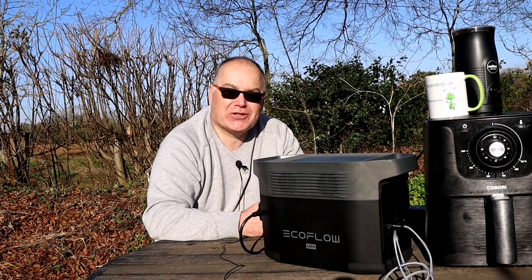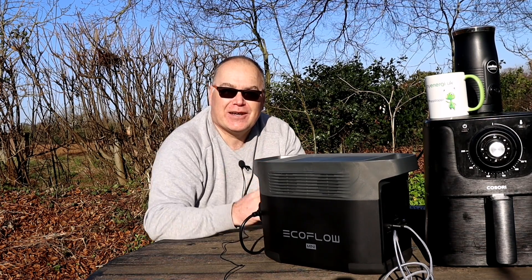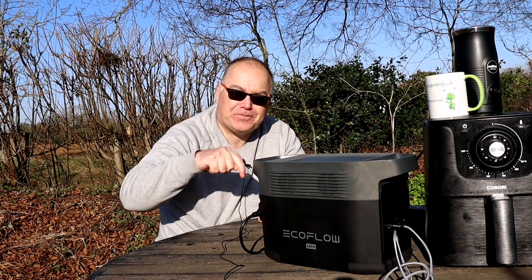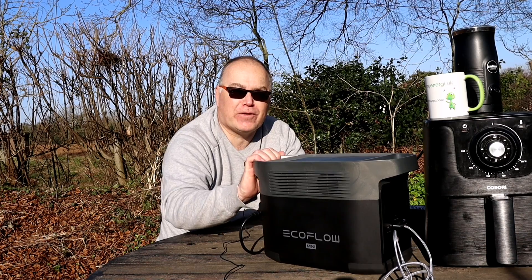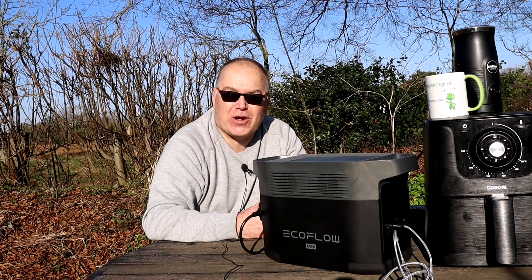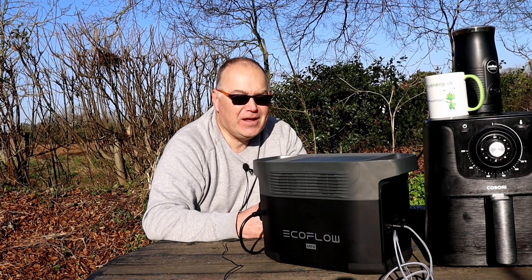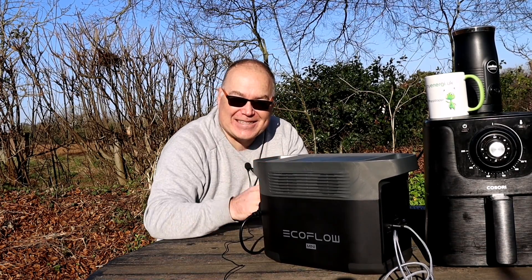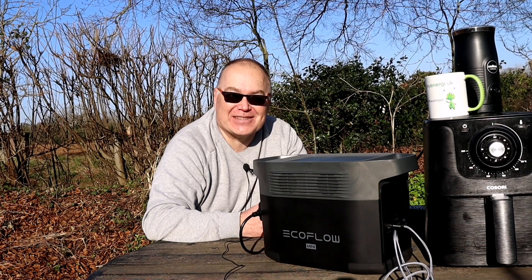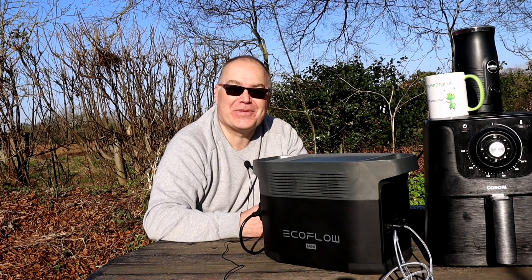So there you go - thank you so much for watching, hope you enjoyed that and hope it makes sense. If you're interested in buying one of these, go to the description of the video below and you'll see a link. There is a referral code for myself with EcoFlow - I'm not sure if you get a discount but you will give some benefit back to me, so I hope that's okay. If you're interested in buying EcoFlow, use my referral code. This video is actually powered by EcoFlow - I charged all my devices and cameras using this device. Thank you very much EcoFlow, and thank you again for watching. Take care, see you again soon, bye for now.